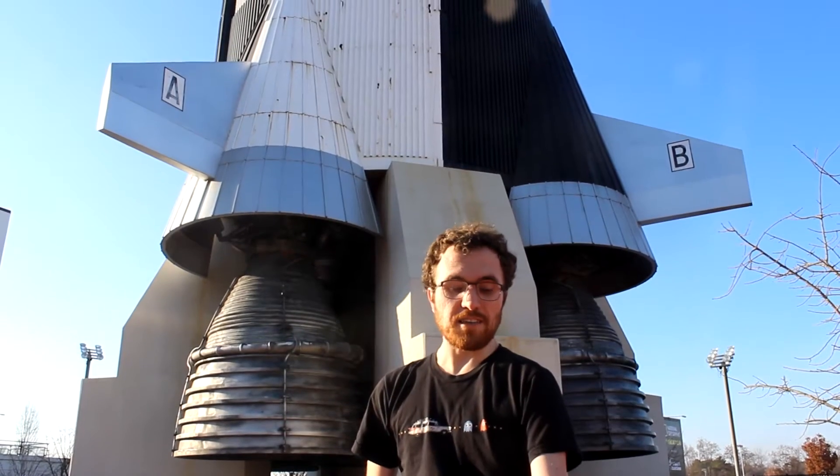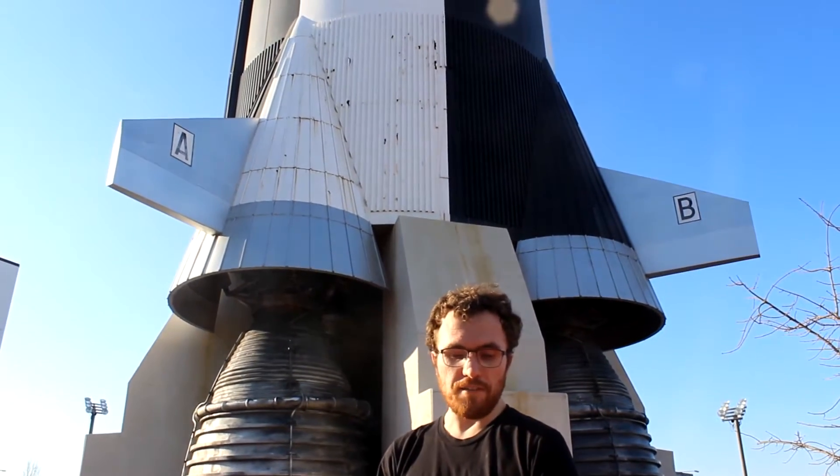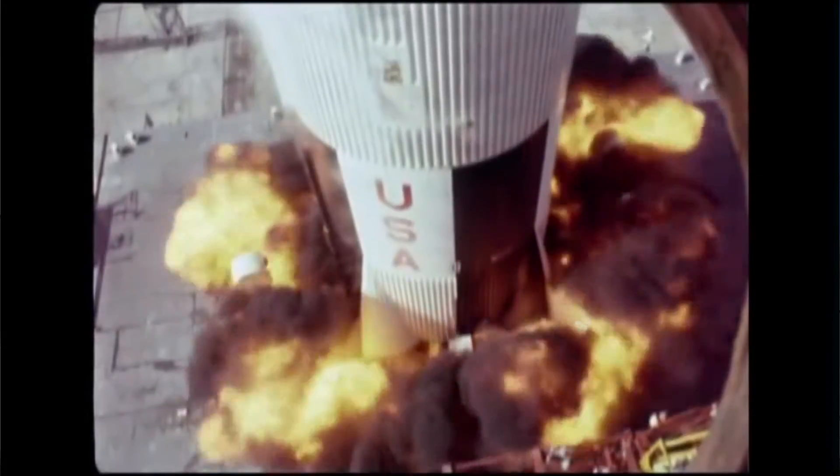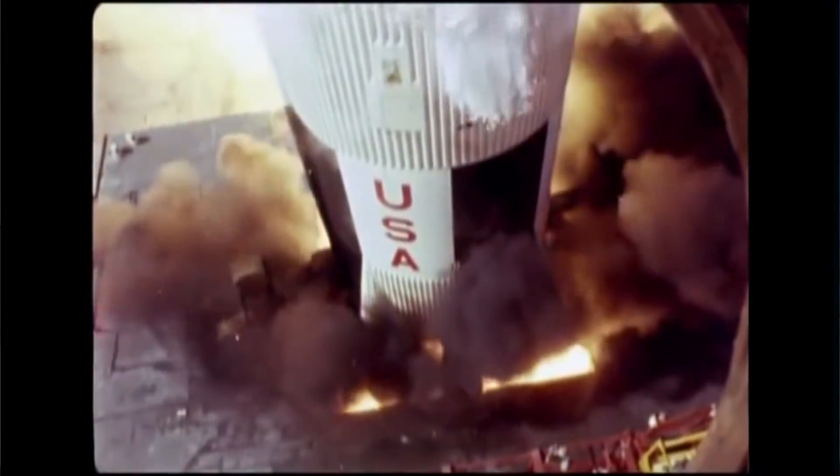I'm here in Huntsville, Alabama at the NASA Rocket and Space Center, where we have on display a replica of the massive Saturn V rocket that took humans to the moon and back in the late 1960s and early 70s.